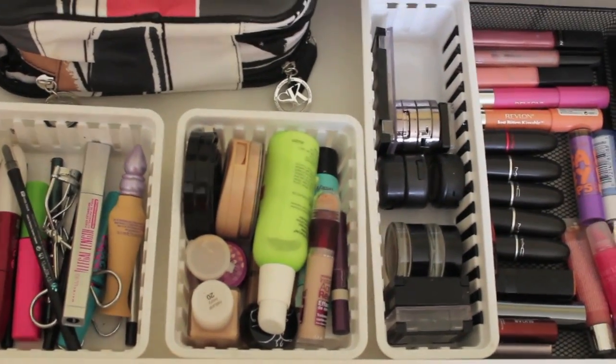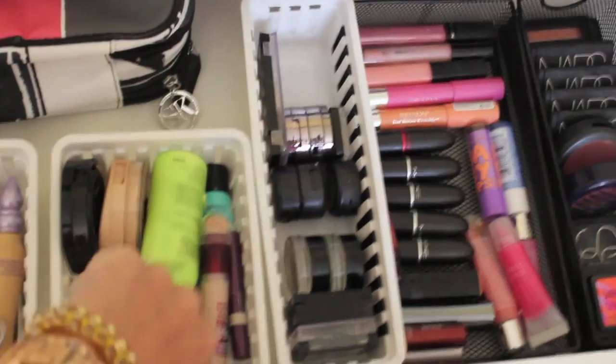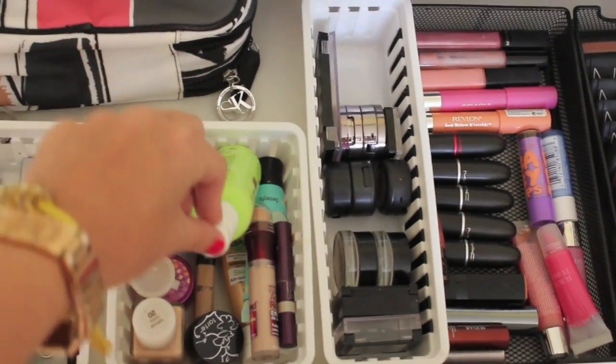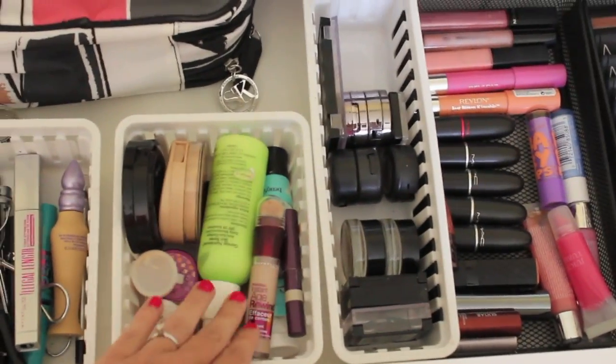Here I have my face products. I have my Makeup Forever powder, my foundation, my moisturizer, BB creams, Benefit primers, concealers. Basically all that kind of stuff right here.